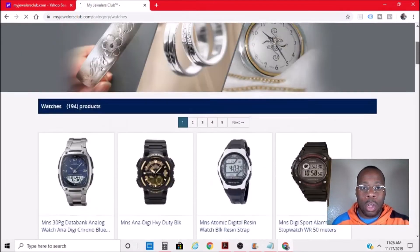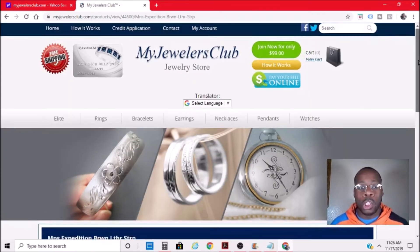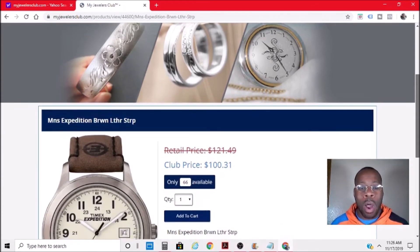I had a watch on here earlier — it was a hundred bucks. This is cool. The quality of the products don't look that good, but this is not to be used for yourself anyway — just give it away as a Christmas gift or something like that. So I will pick this watch right here.